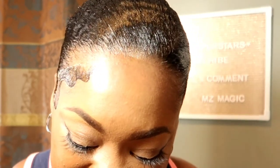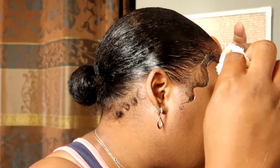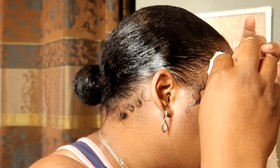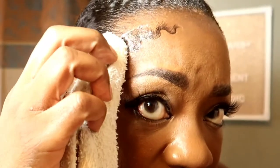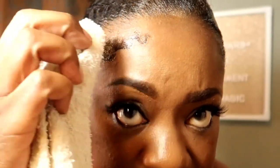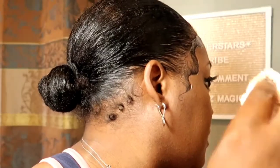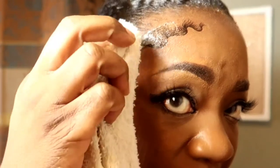Y'all see that? This could have been up a little bit further. Let's just dampen it down with the towel. Yeah, this definitely could have been a little higher. When I do the other side, I'll go a little higher. And this is definitely on my little hairline that I was talking about.